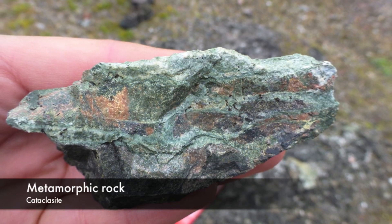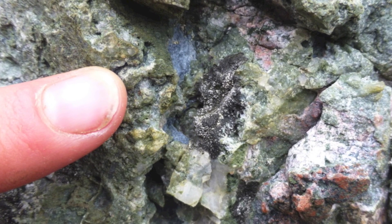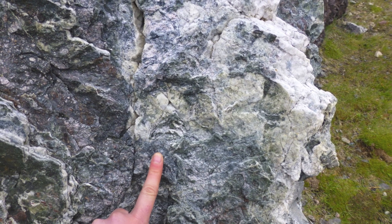Metamorphic rocks are formed at depth when changes in pressure and temperature cause minerals to become unstable. When this happens, the fabric of the rock can change.